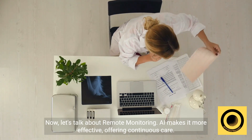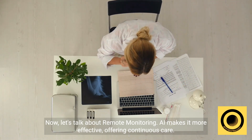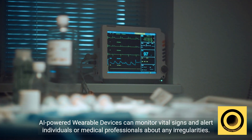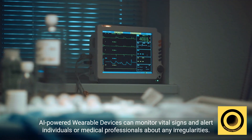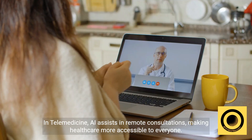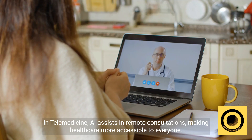Now, let's talk about remote monitoring. AI makes it more effective, offering continuous care. AI-powered wearable devices can monitor vital signs and alert individuals or medical professionals about any irregularities. In telemedicine, AI assists in remote consultations, making healthcare more accessible to everyone.